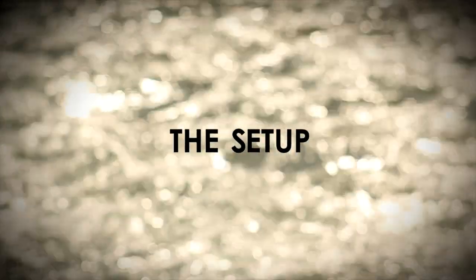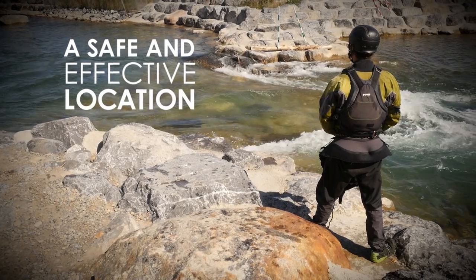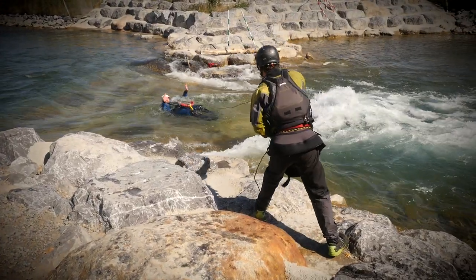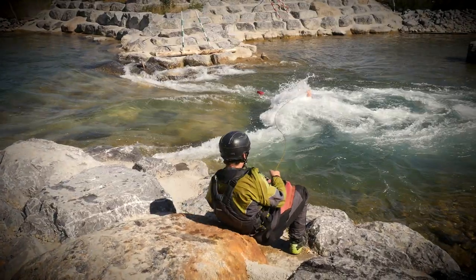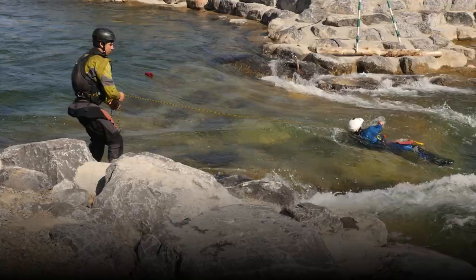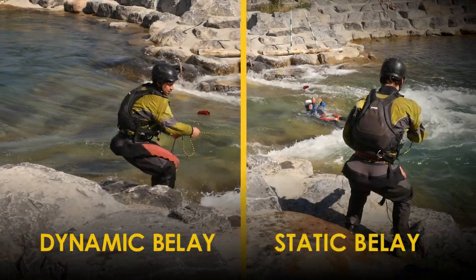When setting up to throw bag, you may want to consider the following things: a safe and effective location. You need to have good footing, somewhere that's useful to a potential swimmer — both that it's near the feature they're likely to swim out of, and that if they grab the bag from a rescuer it improves their situation. Also consider whether the location is appropriate for a dynamic or static belay.